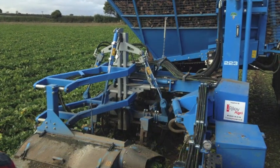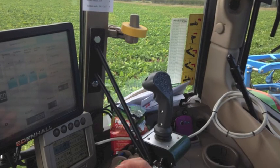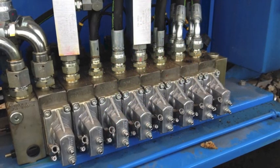The topping and harvesting units automatically disengage when lifted at the end of the row. All operations can be controlled from a touchscreen monitor, including the speed of each of the three cleaning turbines, height of the cleaning gates, and elevator speeds.